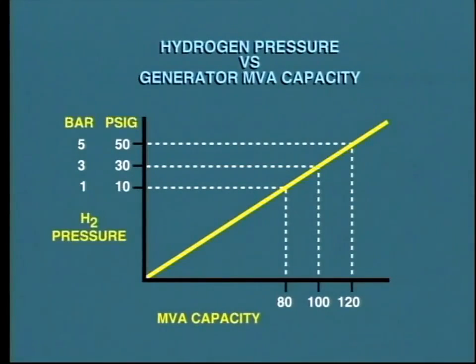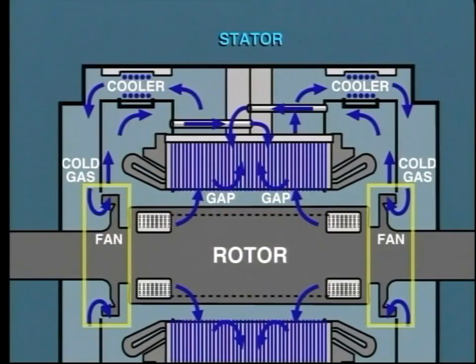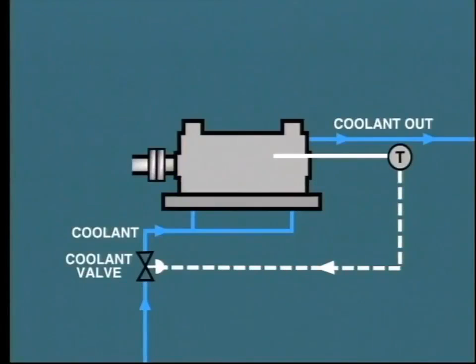Actually, the higher the hydrogen pressure, the greater the cooling effect, and consequently the power output of the generator can be increased. The hydrogen is circulated within the generator by shaft-mounted fans, similar to the arrangement for air-cooled generators. The heat picked up by the hydrogen is extracted by passing the gas through water-cooled heat exchangers.